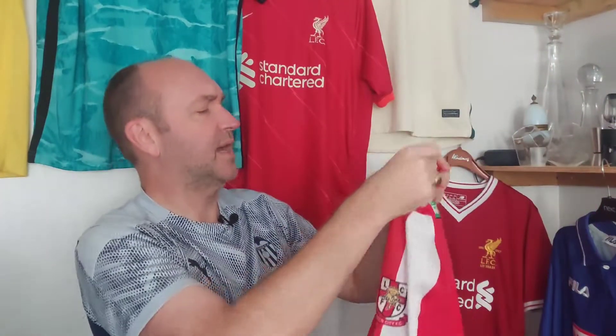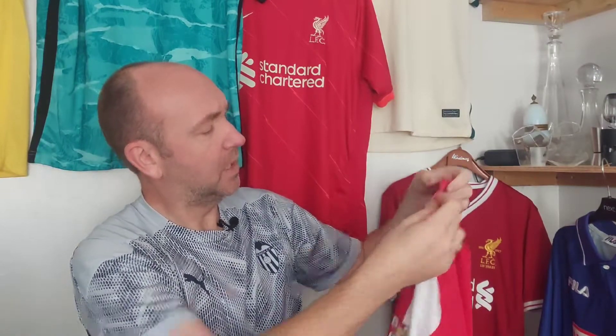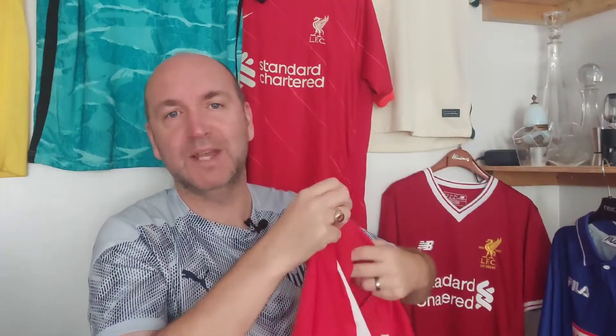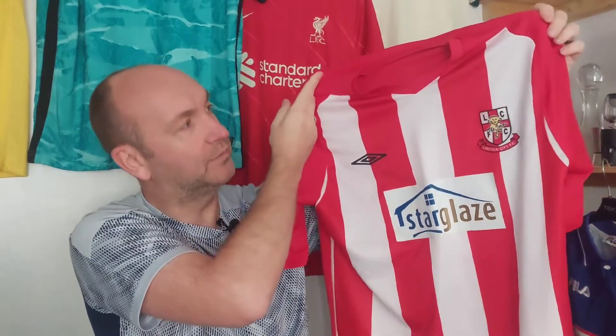Here we go — this is a size large shirt and I really like this. Red and white stripes could be so many teams, but Lincoln City — a lovely part of England, a lovely part of the world.